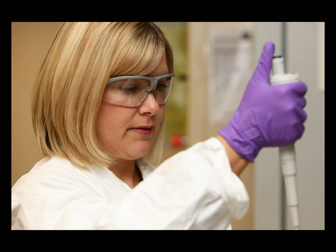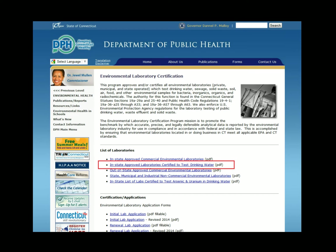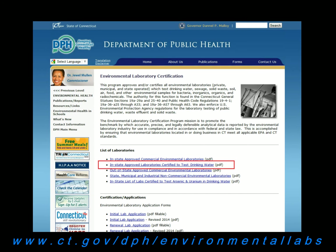Where should I get my water tested? You can have your water tested at any state-certified water testing lab. Contact your local health department or the Connecticut Department of Public Health website for a list of certified environmental labs. Make sure the private lab is certified to test for the contaminants you are requesting.